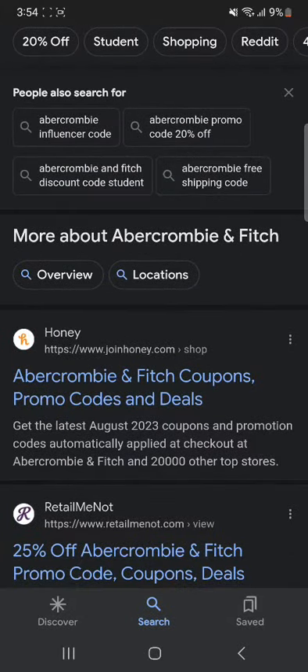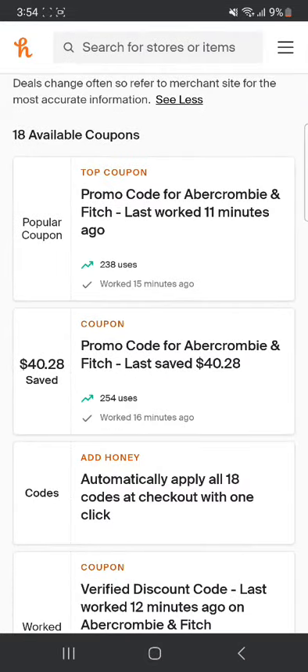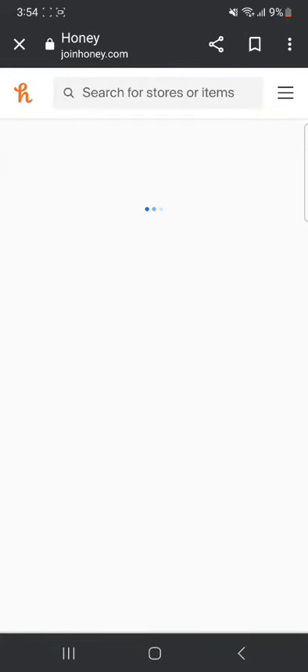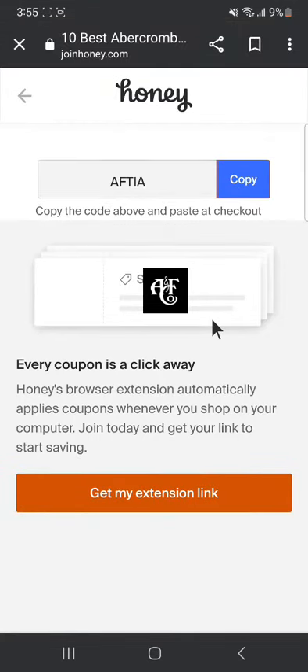Let's go to this website, honey.com. I'm going to scroll down and wait for it. There's a promo code for Abercrombie and Fitch — last saved $40 — so you can click on it. Wait for it, and that's the code for saving $40 on the company. So with Abercrombie and Fitch, you can save $40.